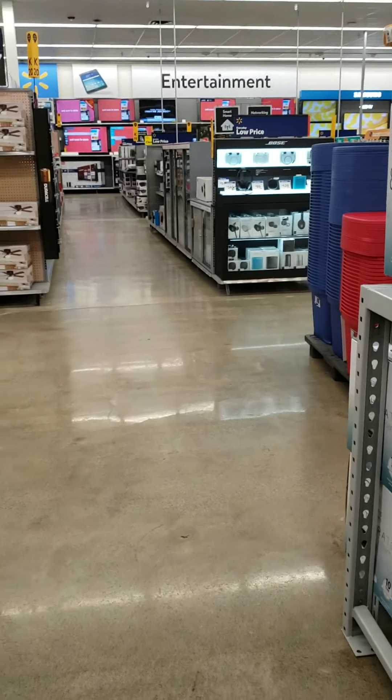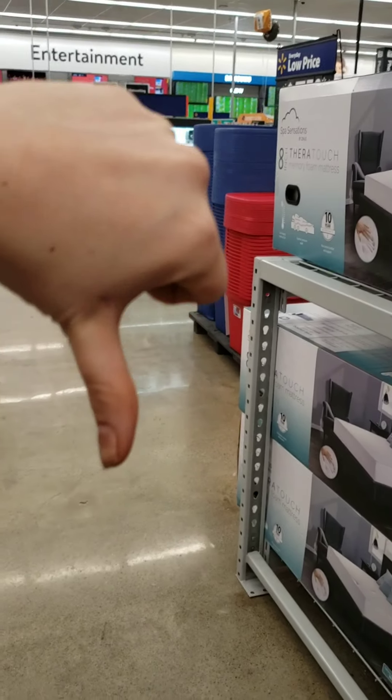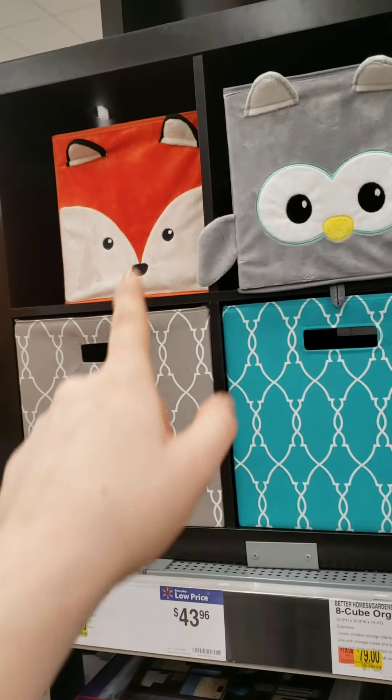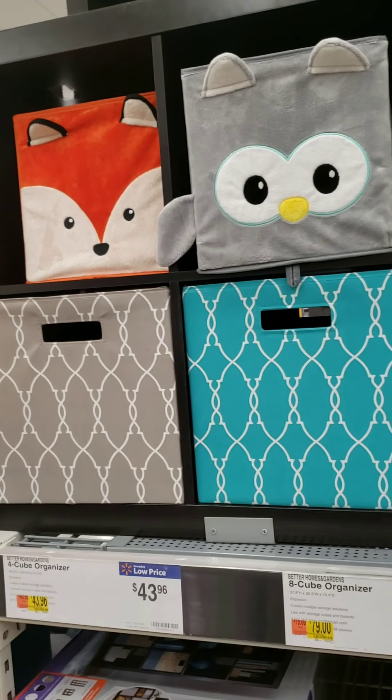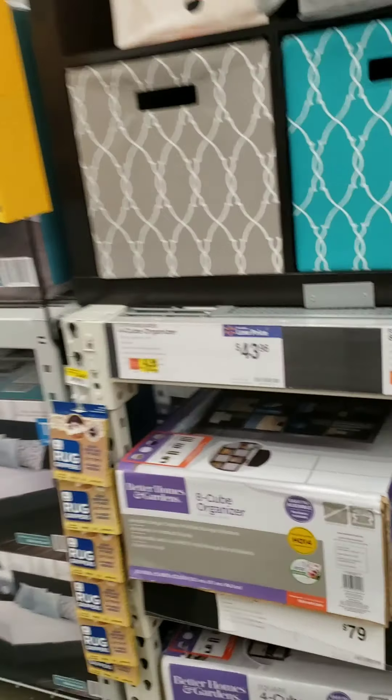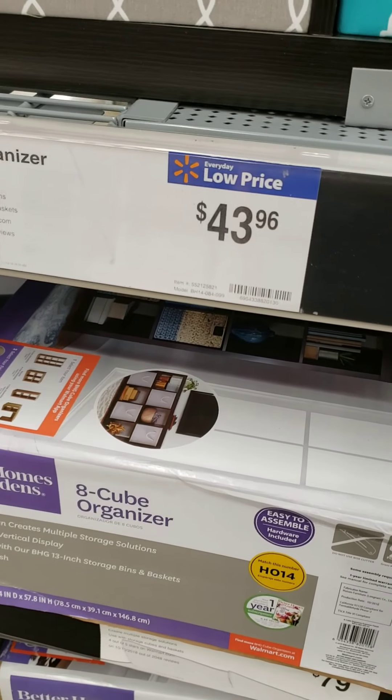Alright guys, I just hit up the electronic section — that was a big bust. That's unfortunate, but I was so excited when I saw this four-box one right here because these are on sale for $15, normally $43.